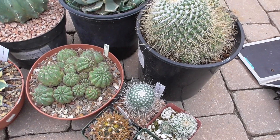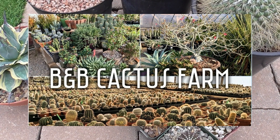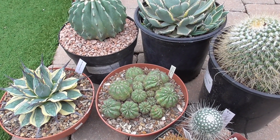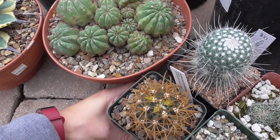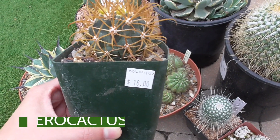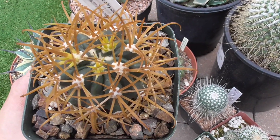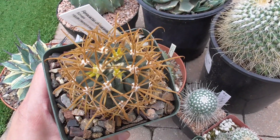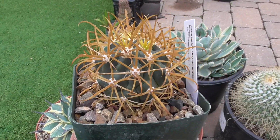My last haul was at B&B Cactus Farm in Tucson. On our celebratory shopping trip I took home three plants. The first one is something I have always wanted: the Ferrocactus chrysacanthus, and this one is $18. That is not cheap at all, but this one just had the thickest spines with the most beautiful coloration and I couldn't say no. Like, there were larger specimens, but this one was the one that was for me.